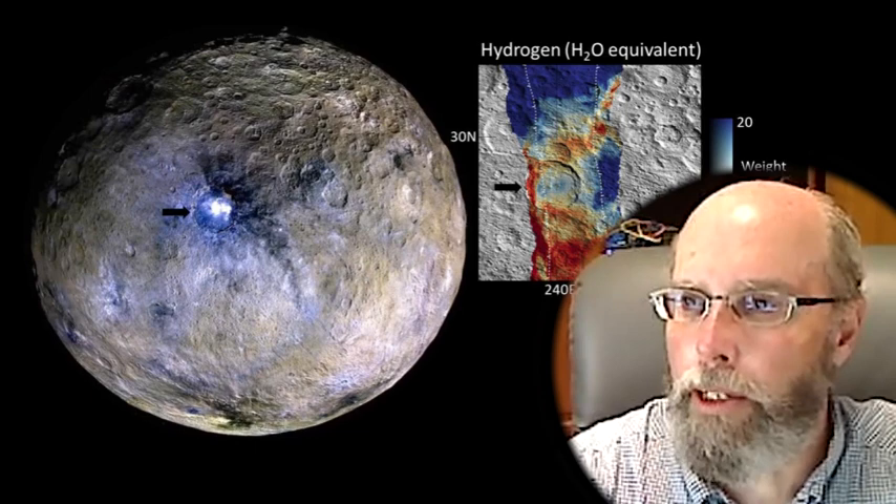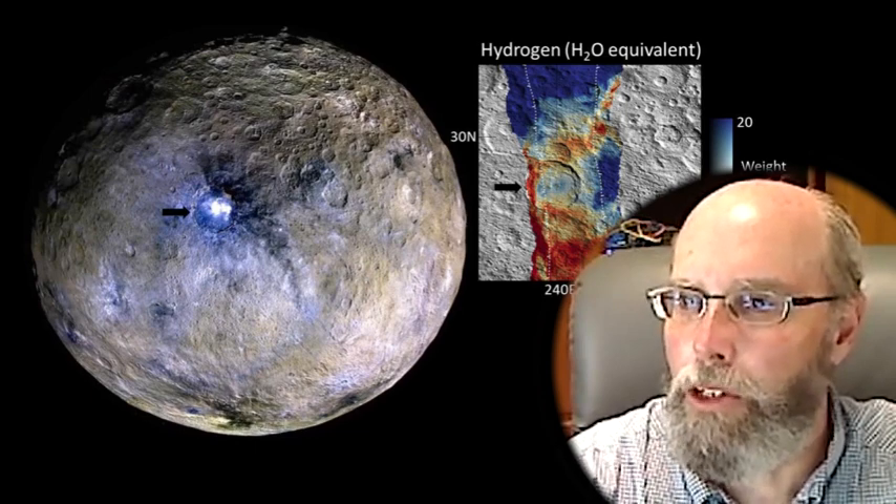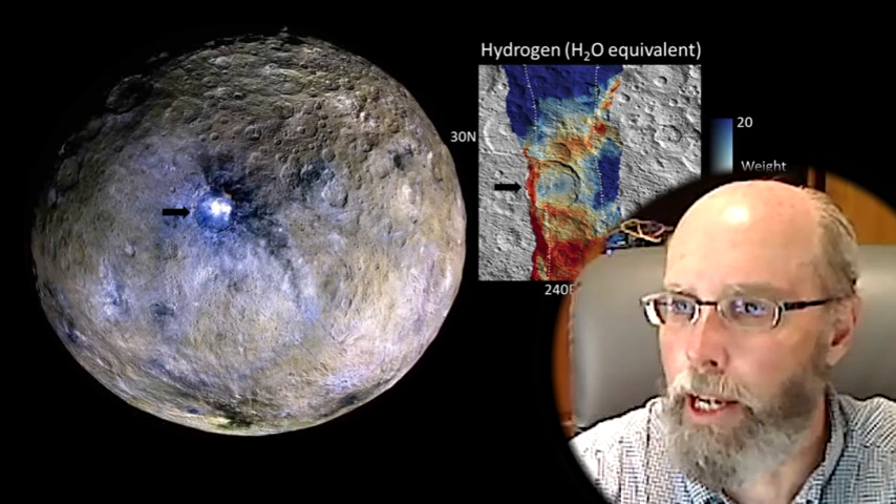The impact that formed Ocator would have excavated crustal materials as deep as six miles. So observed enhancements in the concentration of hydrogen within the crater and ejecta blanket support our interpretation that the crust is ice-rich.